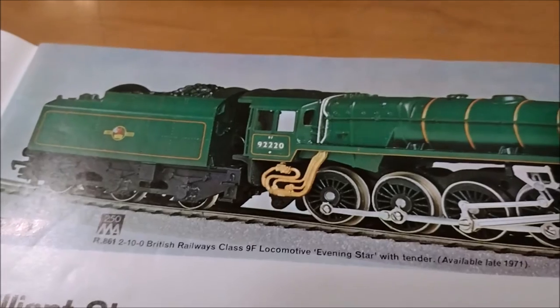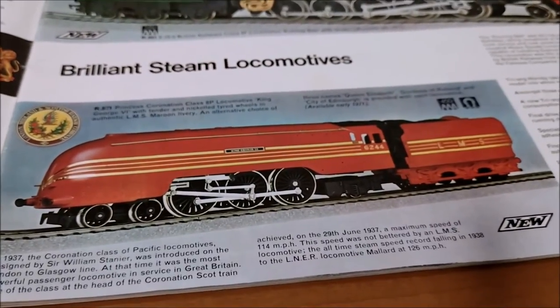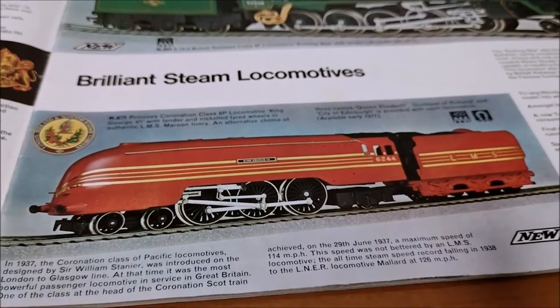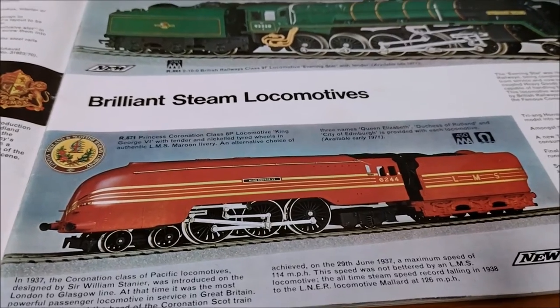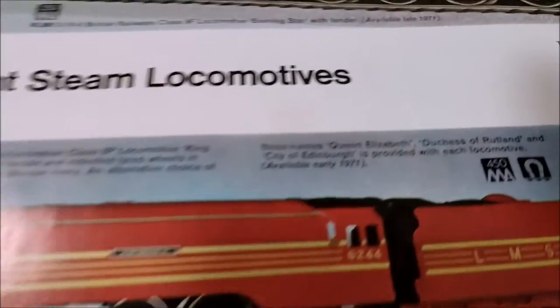Although it looks like it's got tapeworms! Then here we go - we've got a Princess Coronation Class 8P locomotive with King George the Sixth, with tender and nickelled-tyred wheels in authentic LMS maroon livery. With an alternative choice of names - Queen Elizabeth, Duchess of Rutland, City of Edinburgh - provided with each locomotive. Available early in 1971 rather than at the same time as the catalogue.